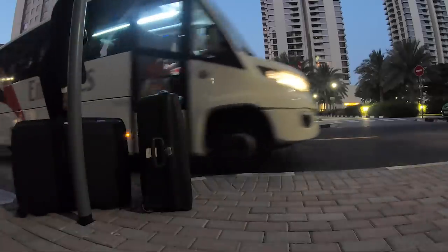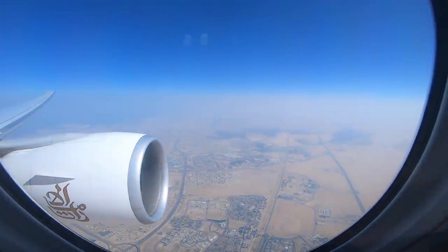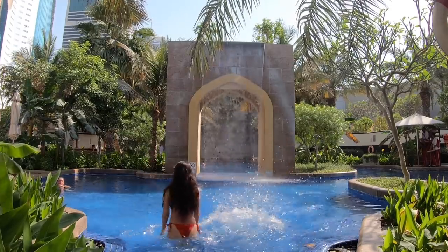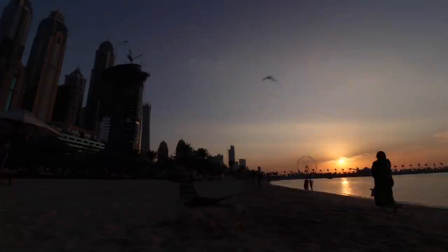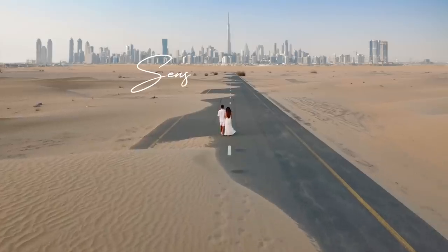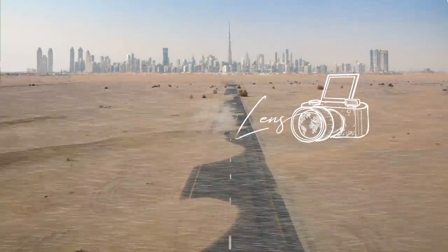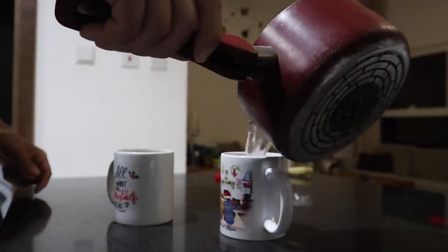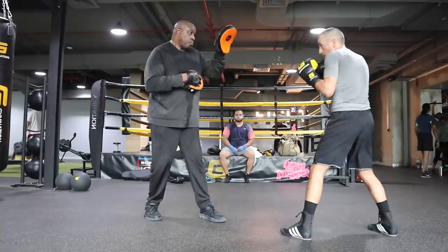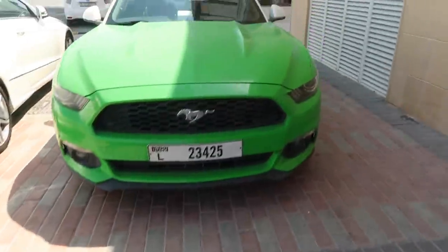In the past videos we have shown you the full side of Emirates cabin crew when going for a flight, but in this video we'll show you how a regular day in Dubai is for us when we are not on a plane.